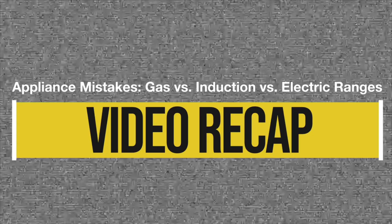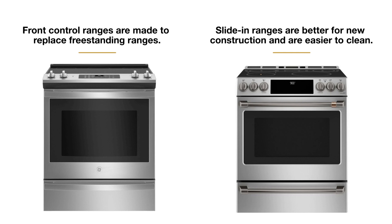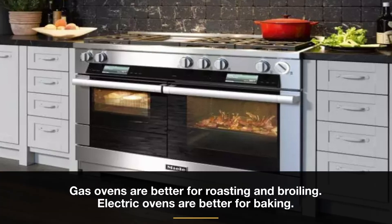A constant theme is really asking yourself: how do you use your stove? Slide-ins are better for new construction because they overlap the countertop, yet front controls are a better replacement for an old freestanding range. Induction is better unless you don't have the power, have frequent power outages, or like to grill or griddle. Gas ovens are better for roasting and broiling while electric is better for baking. And know that an electric range is not that bad — just don't overheat and expect an instant response. If you avoid these common mistakes, you're going to be happy with whatever you purchase.